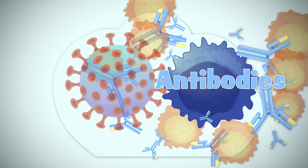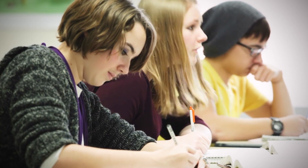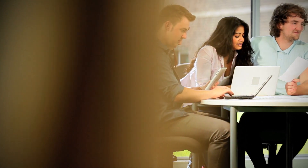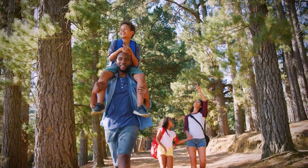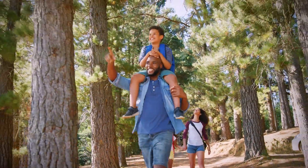Since infections can be transmitted from person to person and can spread rapidly in communities, vaccines not only prevent disease on an individual level, but also stop the chain of transmission in the community. In this way, vaccination is a way to protect yourself, your loved ones around you, and people you may not have even met.